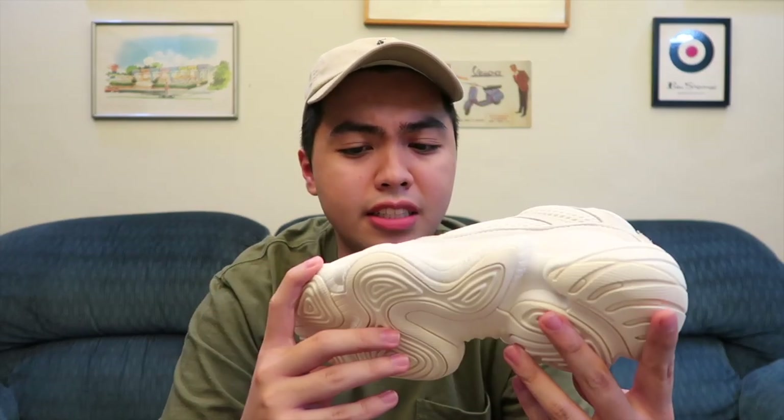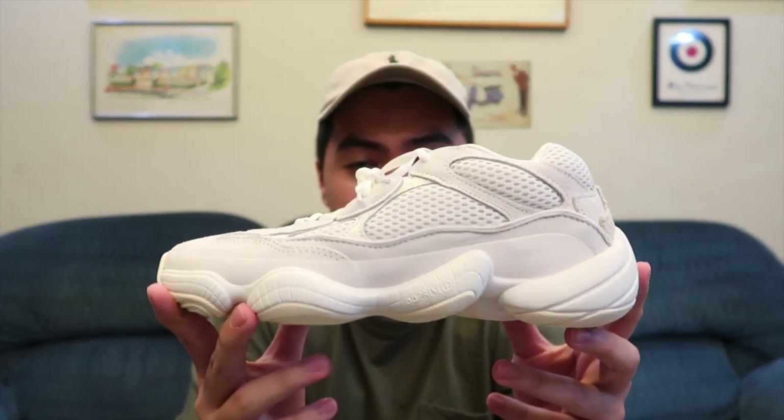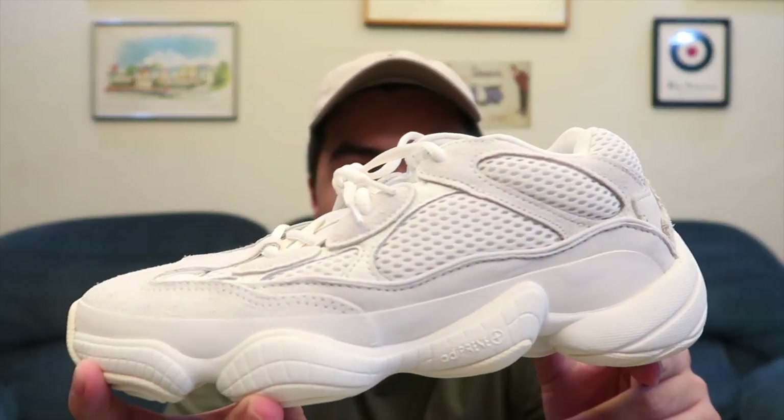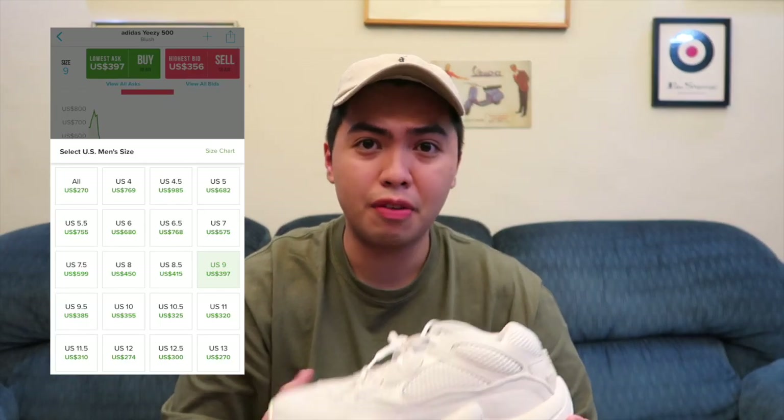The Yeezy 500 doesn't have a Boost sole but it's super comfortable to wear — it really grew on me. When the Yeezy 500 first dropped, it was the Blush colorway, and if you look at them side by side, the colorways are super similar to each other. I don't really get why people still buy this pair, but I actually had a lot of Blush pairs and sold them around retail because they were super bricks before. But if you check StockX right now, the Blush colorway is going for around $500 to $600.